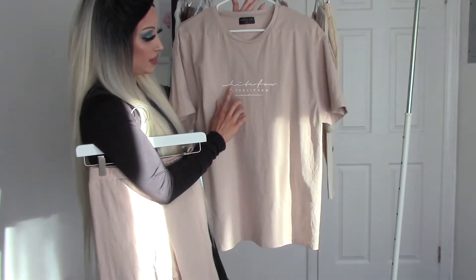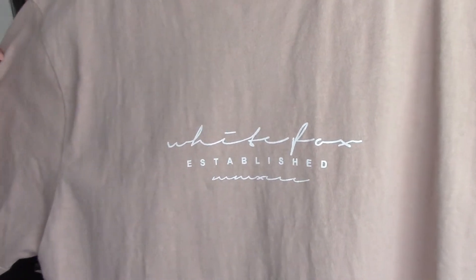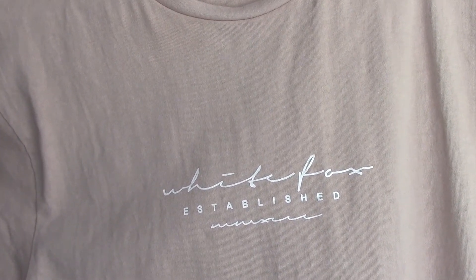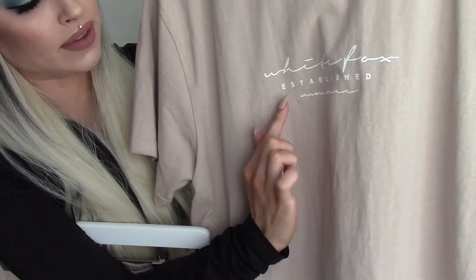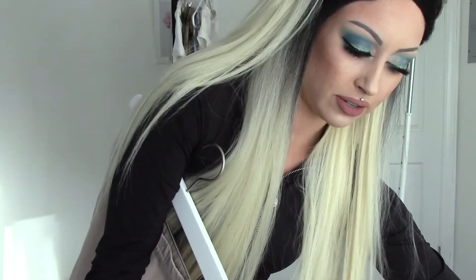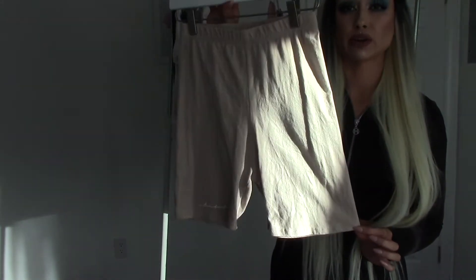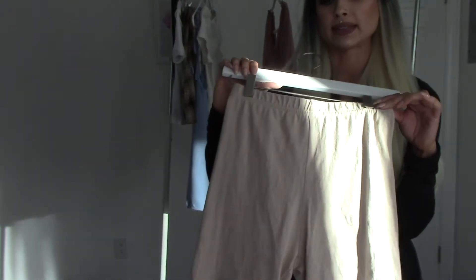I love how the text on this t-shirt is in white in really cute writing — it's so dainty and minimalistic. Even the little 'established' detail is so cute to me. White Fox Boutique — I love how it's like messy but still so cute. These are just the basic biker shorts.